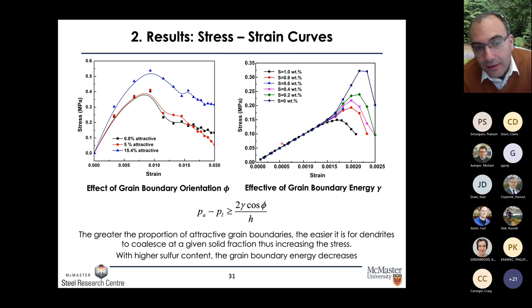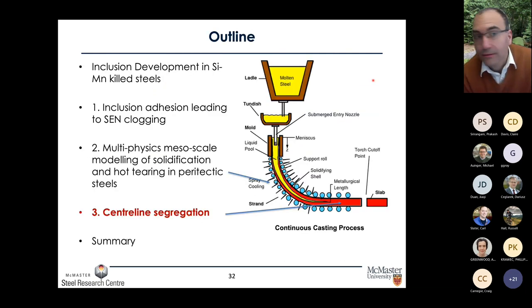We can also look at the effect of grain boundary energy by examining how stress-strain curves vary with sulfur content. Sulfur content affects grain boundary energy, and what we see is that initially there is not much difference, but as we vary sulfur from zero to a very large value of one weight percent, when grain boundary energy or sulfur content is high the material is much weaker than when sulfur content is low. All of that then leads to different deformation behaviors and thus different propensities for hot tearing.